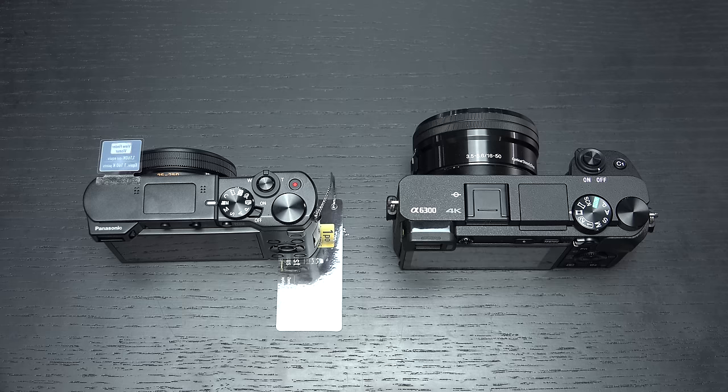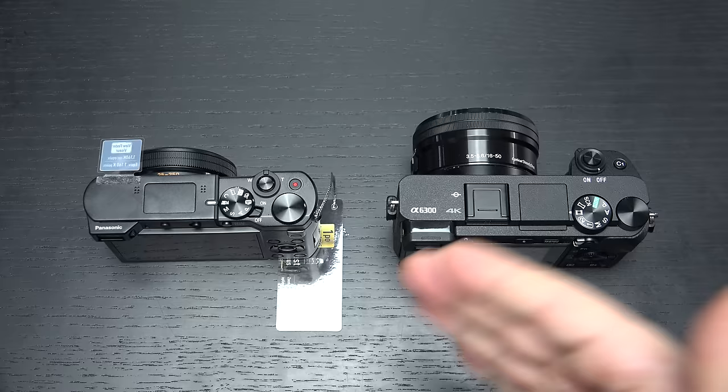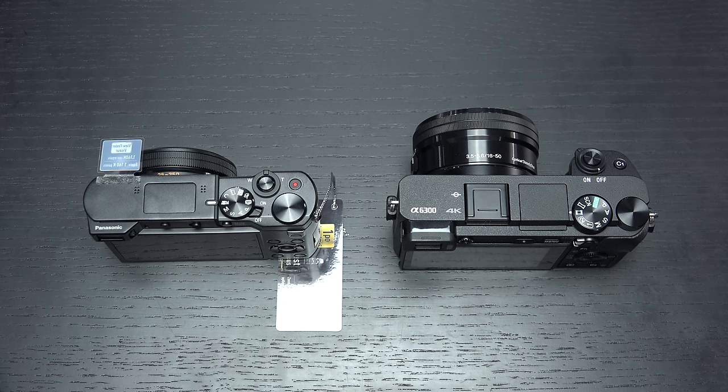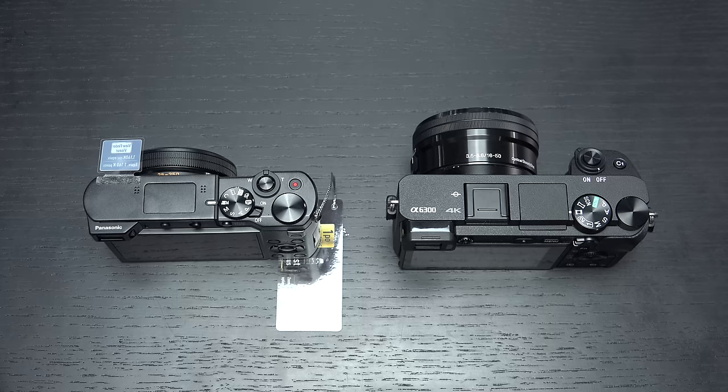With the A6300, you have a multitude of prime glass and can even use legacy glass from any manufacturer with an adapter — a lot more flexibility. The pricing and form factor is what I think will lure consumers to look at both, along with the fact that they're two of the latest and greatest offerings. I like them both a lot — I could see these easily complementing one another in a gear bag. But if autofocus and overall image quality are your primary concerns, the A6300 hands down is the winner.